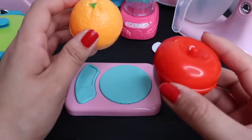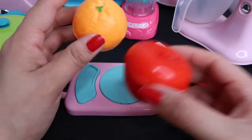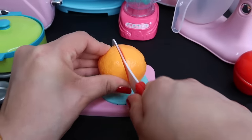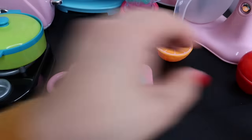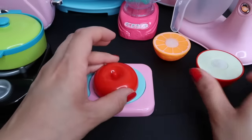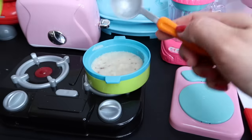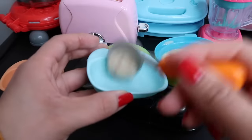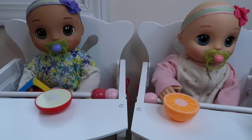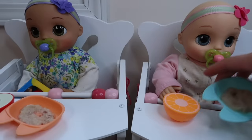Here I have an orange and an apple. The girls love fruit in the mornings. Ella loves oranges and Athena loves apples. I'm just going to slice this in half, and I'm going to slice this apple as well. I'm going to save some for later. Okay, this is done. Here's some oatmeal for you, and here's some for you, Ella. And here's their bottles.